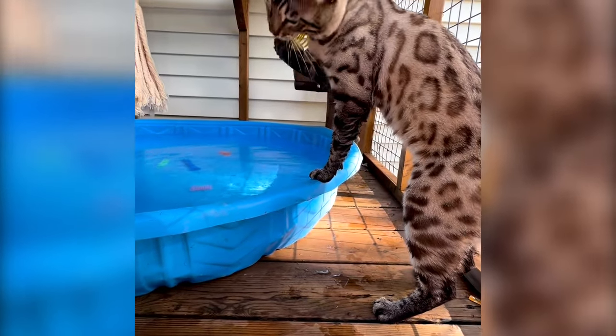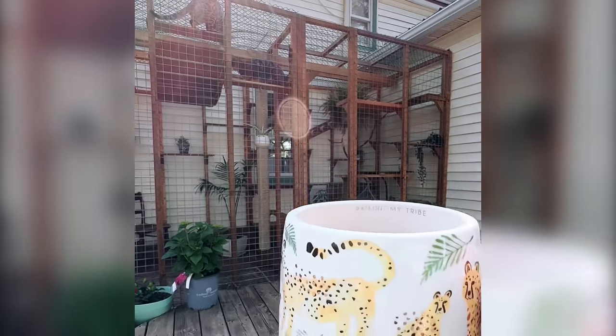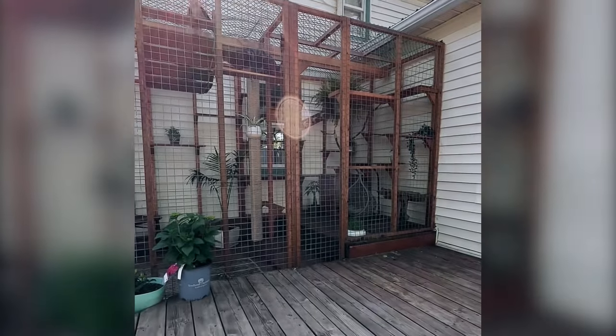They just love it. I spend a lot of time out there too — it's like my little oasis with them. I get home from work, get a drink, and go outside and sit in the catio with the boys.